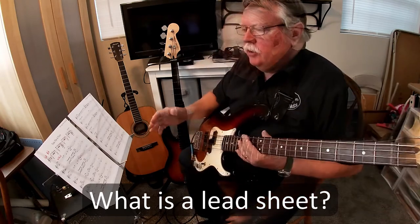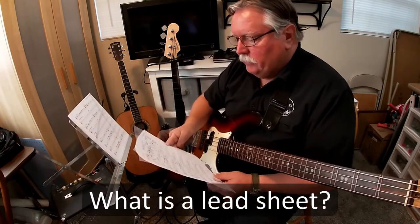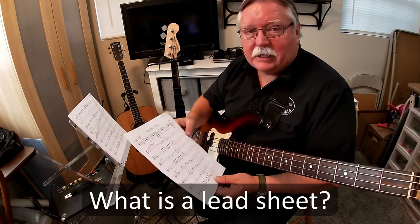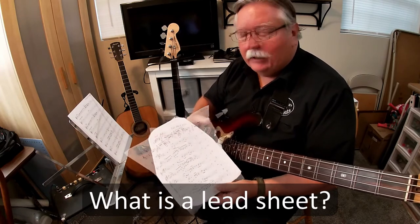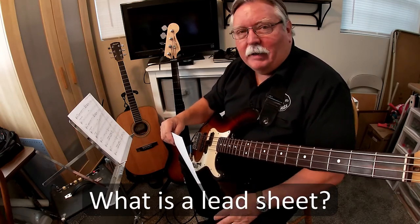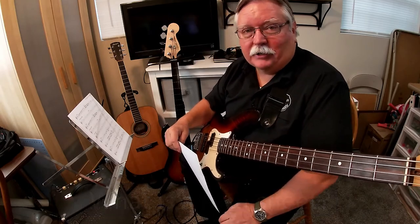So, you might ask, what is a lead sheet? This lead sheet was provided to our band by a gentleman named Bob Nohavi. Turns out he's our band leader, and he has actually created over 1,900 lead sheets. Rather than try to answer the question myself, I thought maybe I'd take you along with me and let's go to Bob's house and ask him what a lead sheet is.